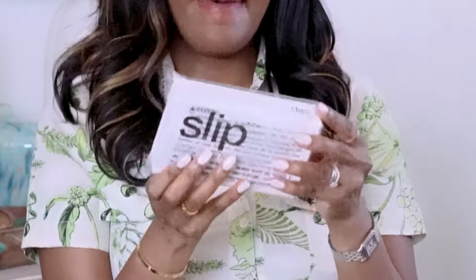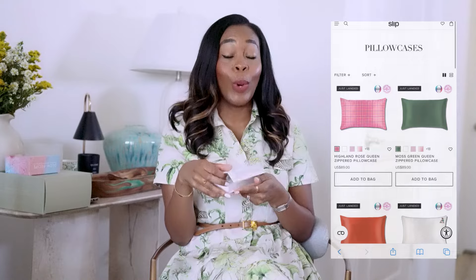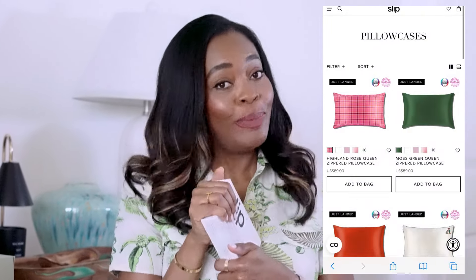First up, something we'd all recognize — Slip. This looks like the pillowcase. Yes, it is a silk pillowcase. I love all Slip products. I love their hair ties, the pillowcase, the sleep mask. I own embarrassingly too many. I love traveling with them, especially the eye masks to sleep on flights.